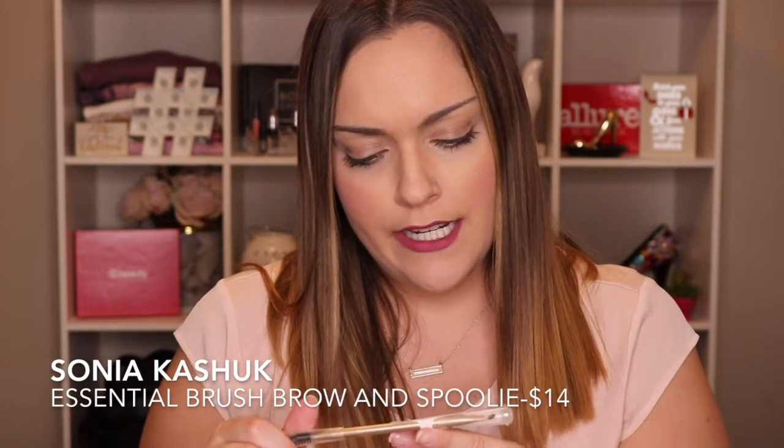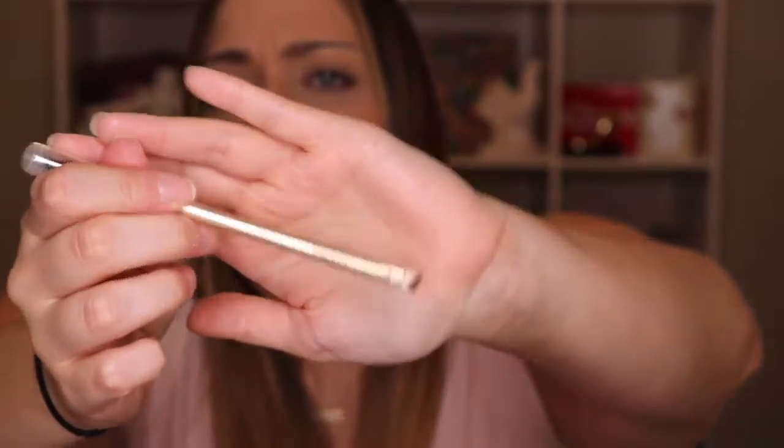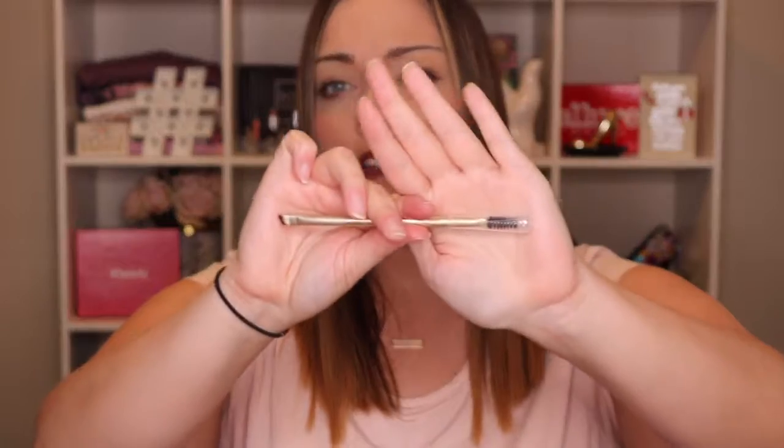Okay, so this is the Sonia Kashuk brow line and fill brush with spoolie. This is a very fine brush to make your little brow strokes. I should have filled in my brows a little more before filming. And then you've got your spoolie on the end.